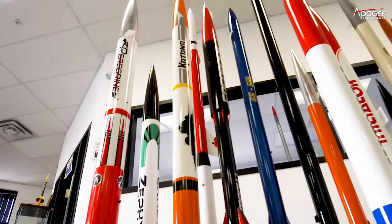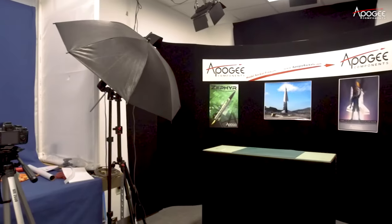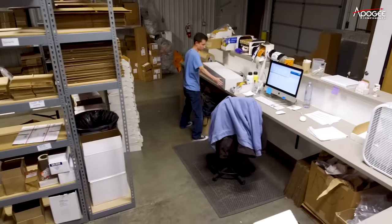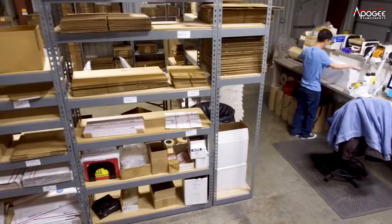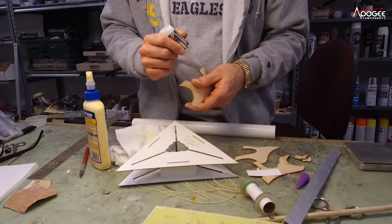What's it like to work at a model rocket company? In this video, we'll go behind the scenes at Apogee Rockets to find out what goes into the development and production of a cool model rocket kit. You'll discover how your next rocket is made. Let's go behind the scenes now.